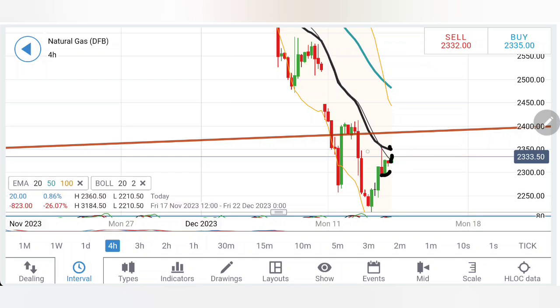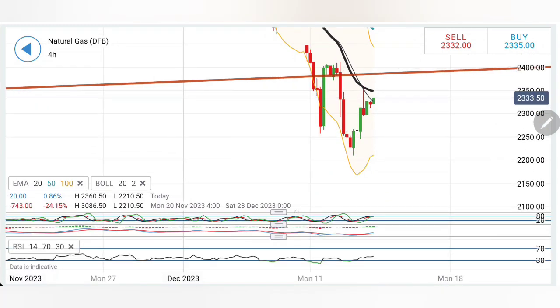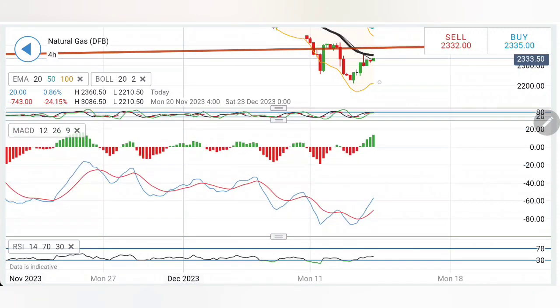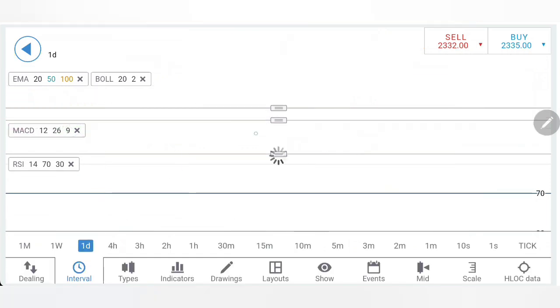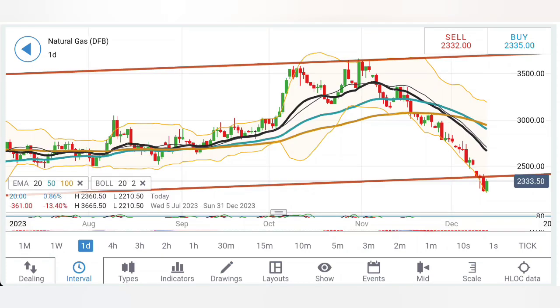On the four-hour charts as well, it is forming the base at 2.30. We can see it rising, with 2.36, 2.38, and 2.40 as three major resistances for it to break past. Stochastic is rising, MACD has crossed over at the bottom trying to trade with divergence and bullishness, and RSI is also trading with a bullish bias looking upwards.